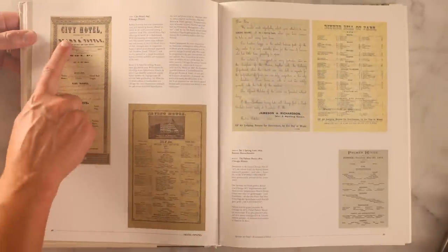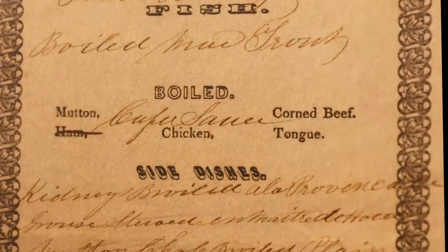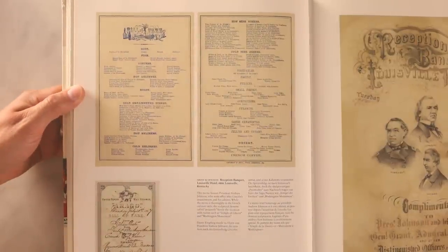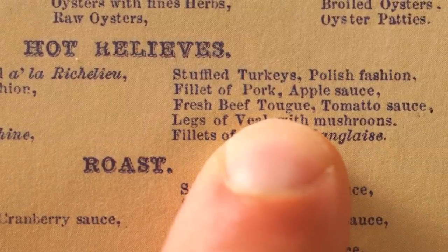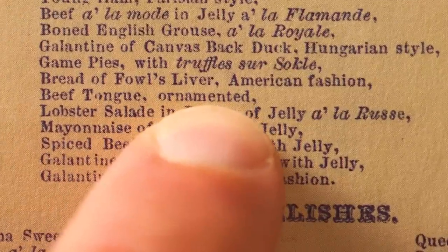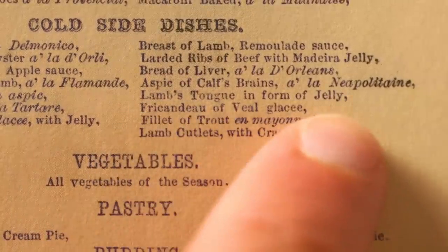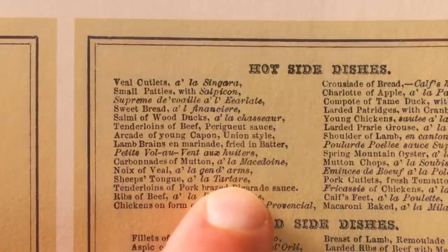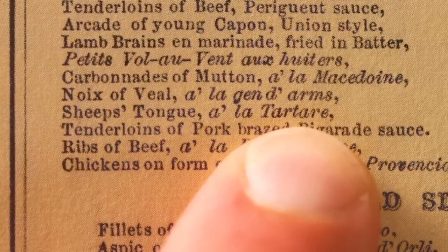City Hotel, Chicago, 1847: boiled tongue — they don't specify from what animal. They get a lot more specific at the Louisville Hotel in Kentucky, 1866. You've got fresh beef tongue served hot with tomato sauce, cold beef tongue ornamented — with what, I wonder — or cold lamb's tongue in form of jelly. How about hot sheep's tongue à la tatar? Doesn't that mean raw? How can it be both raw and hot?